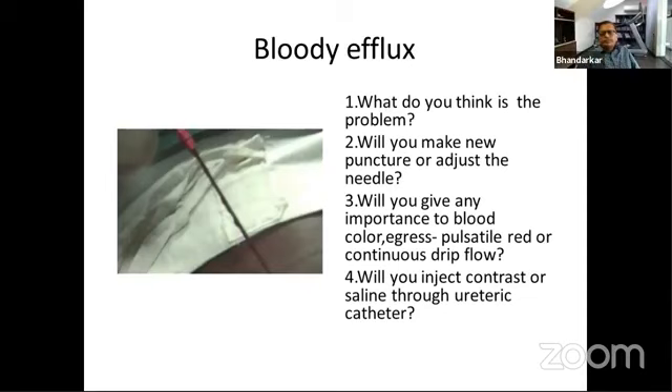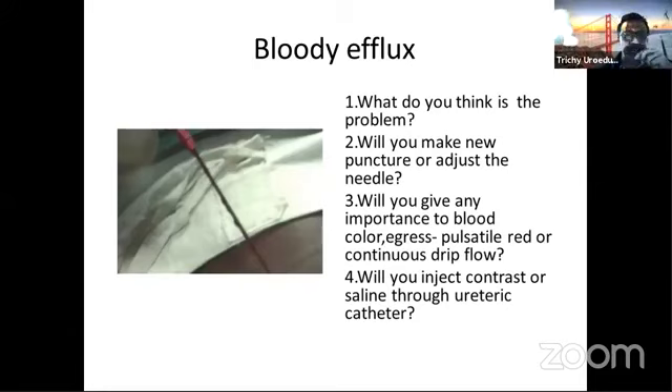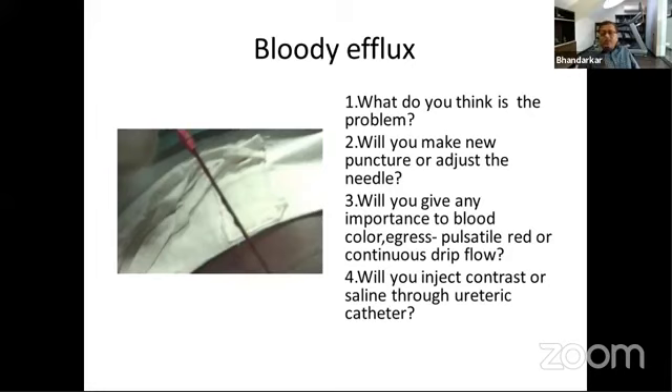Yes, absolutely. So in case the bleeding is not pulsatile and is continuous, will you proceed with the same puncture or make a new one? If it is frank blood coming and it is not getting diluted after a minute or so, still pull out the needle and try to re-puncture from a different place. It is not always that we get a perfect puncture. If you are sure that your tip of the needle is in the desired place, it will get diluted a bit — just wait.